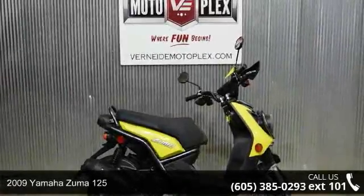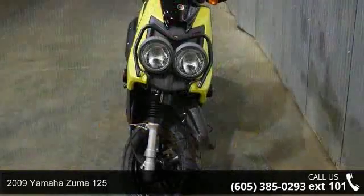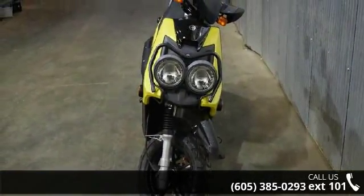Presenting the 2009 Yamaha Zuma 125. This could be the motorcycle you've been looking for. If you are in the market for a brand new motorcycle, this might be the one.